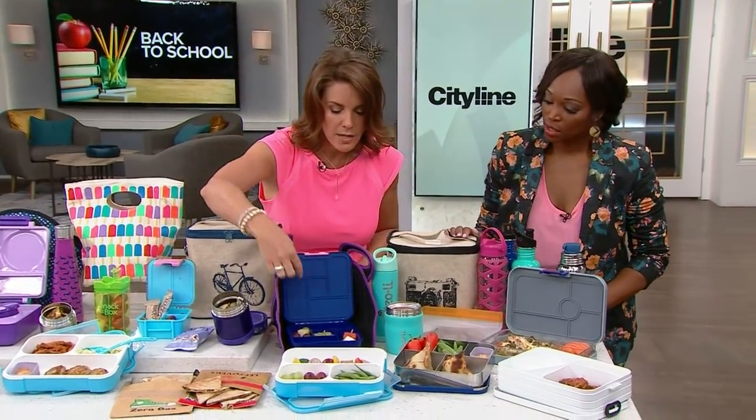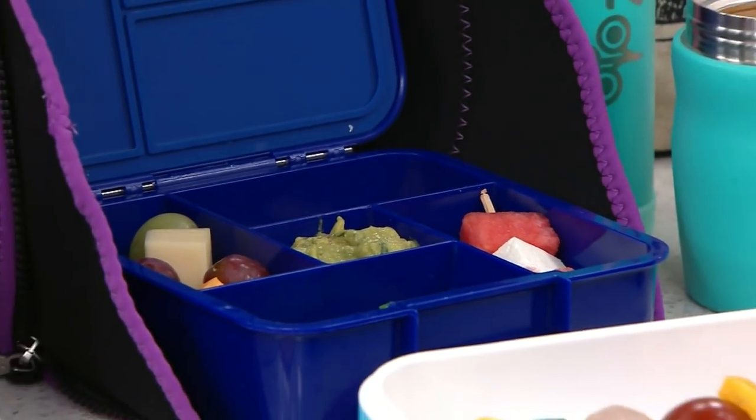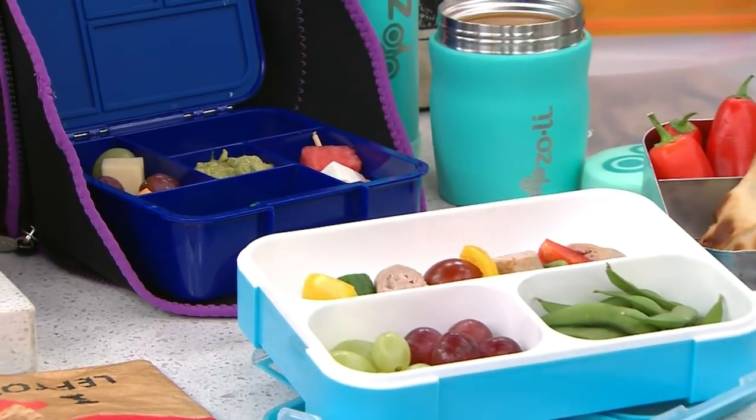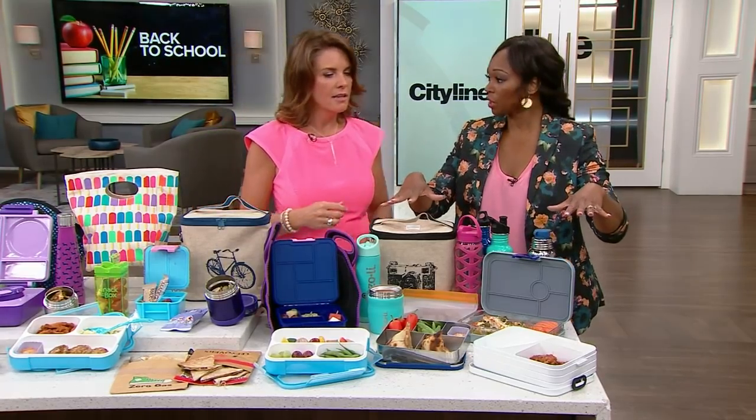Here we've got more snacky-type things that are really easy for kids to throw together themselves — not difficult at all. Kids love snacks; they want a million snacks and never want a meal. So if you get the bento boxes, it's all snacky — and that works perfectly.